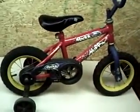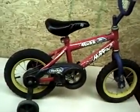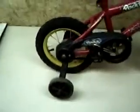Hello Craigslisters, today we have for sale a 12 inch Huffy Rocket Boys Bike. It comes with the training wheels, as you can tell, both sides.